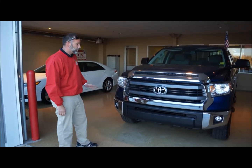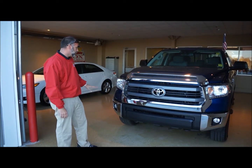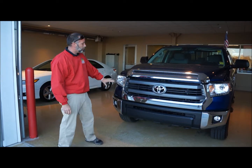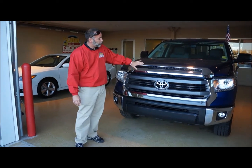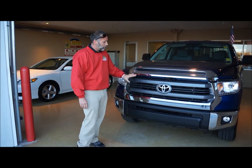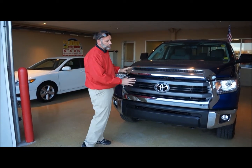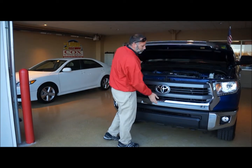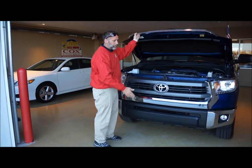We'll start off by showing you our new redesigned trapezoidal grille. The hood has actually been raised 1.6 inches to give it a bolder look. Also, the grille has now been split into two sections, so when you actually raise the hood, you don't have the bottom part of the grille coming with it.